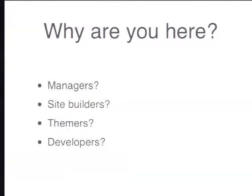To tailor this session for your needs, I'd like to see how many managers there are in the audience, how many of you think you are site builders, how many of you are themers building themes for Drupal, and how many of you are hardcore developers or not-so-hardcore developers.